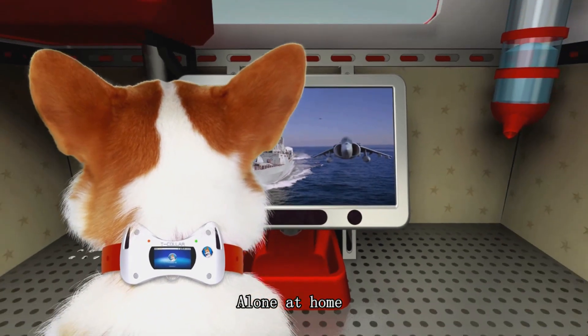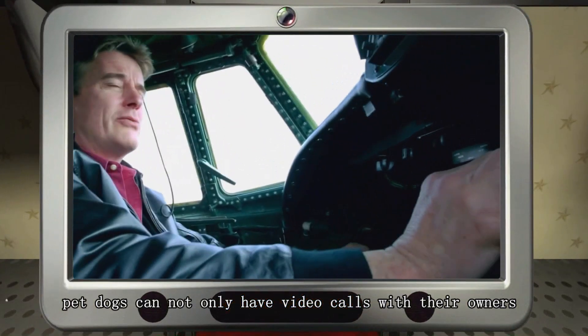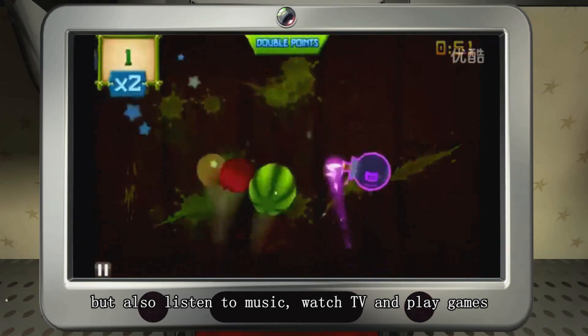Alone at home, pet dogs cannot only have video calls with their owners, but also listen to music, watch TV, and play games.